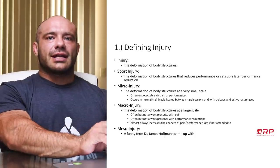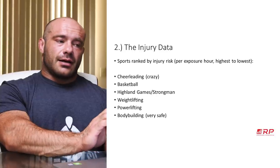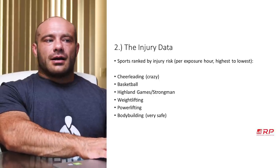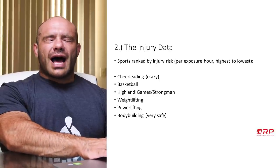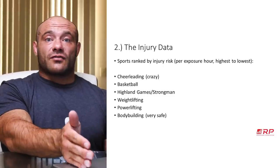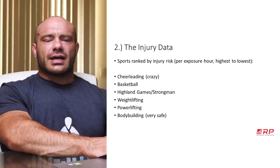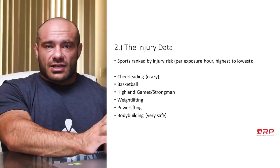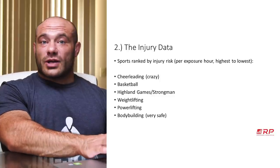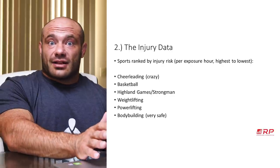Point two — let's take a look at the injury data. I've ranked a couple of representative sports on how high the injury risk is per exposure hour. So if you do one hour of weightlifting versus one hour of basketball, what is your chance of injury? Most studies align in a similar direction, and almost all of them are strength sports and weight training related.